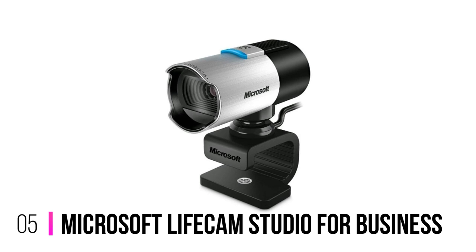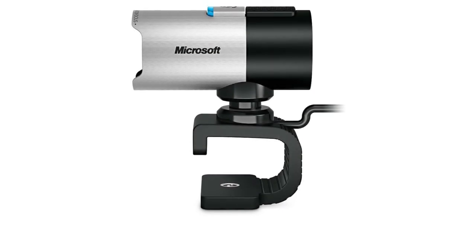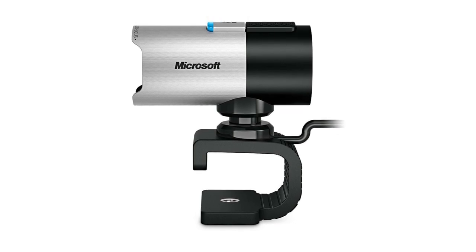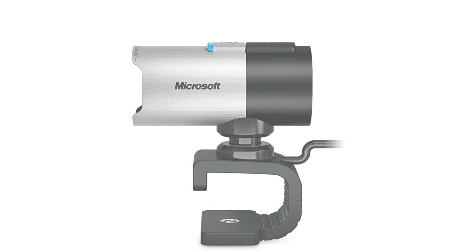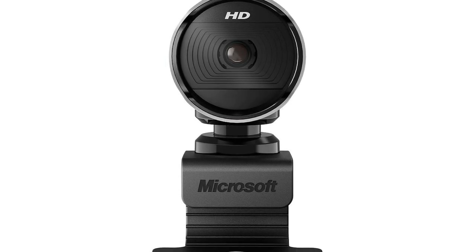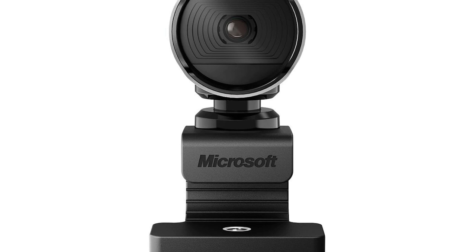Number 5: Microsoft LifeCam Studio for Business. This sleek webcam is packed with features that promise to elevate your video conferencing and streaming experience to a whole new level. The LifeCam Studio boasts crystal-clear 1080p resolution, ensuring that you'll look sharp and professional during your virtual meetings or online presentations. The autofocus feature keeps you in focus at all times, no matter how much you move around. And with built-in light correction, you can say goodbye to dark or overexposed areas in your video, as it adapts to various lighting conditions, providing optimal image quality.